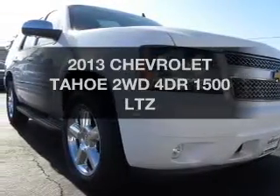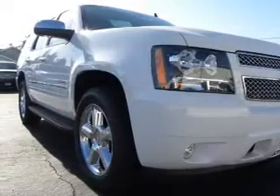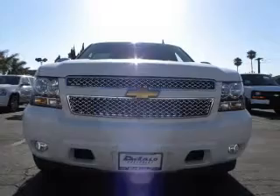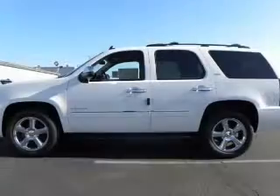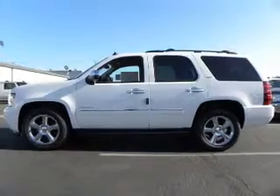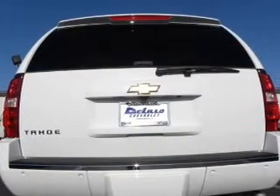Check out this 2013 Chevrolet Tahoe. This is the set of wheels you've been looking for. The powertrain includes rear wheel drive with a powerful eight cylinder engine that responds smoothly to its automatic transmission. GPS navigation will guide you to your destination.